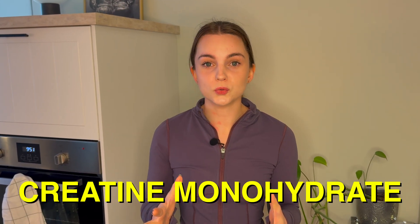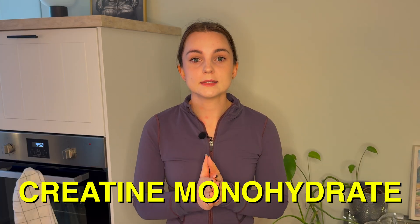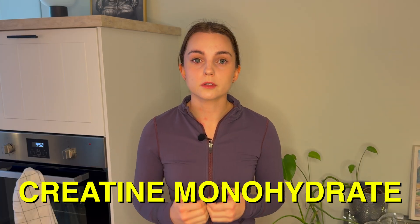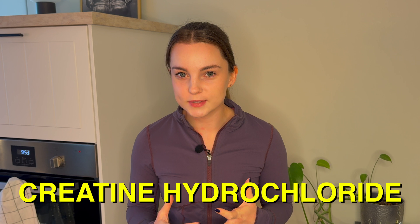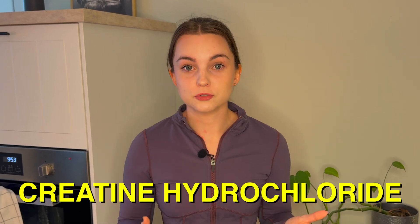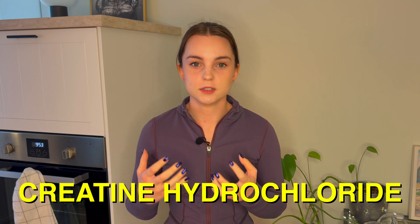So let's sum this up. Creatine monohydrate is the most researched supplement on the market today and is therefore the most reliable type. But if we look beyond that — at the impact on your stomach, the dosage, and the benefits — it really depends on your reasoning for taking creatine. Creatine hydrochloride is best for those who have trouble with their stomach on regular monohydrate and also want a smaller daily dosage.